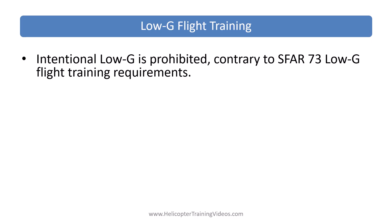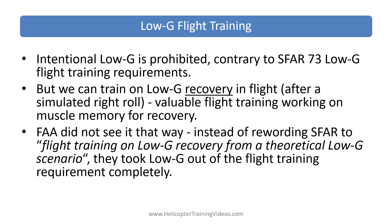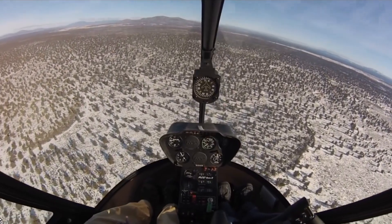On to low-G flight training. We know that intentional low-G is prohibited, but it was also contrary to the SFR-73 requirements — well, that's changed. We no longer have a requirement to do low-G flight training. Even before this change, we could still train in the aircraft on low-G recovery in flight — basically talking through the scenario: feeling light in the seat, an uncommanded right roll, then the student recovers. That's valuable flight training working on muscle memory, without exceeding any limitations or prohibited maneuvers. Instead of rewording SFR-73 to say something like 'flight training on low-G recovery from a theoretical low-G scenario,' they took low-G out of the flight training requirements completely. It's still in the ground training requirement, and I think instructors who do low-G recovery training will probably continue to do that even though it's no longer a flight requirement.